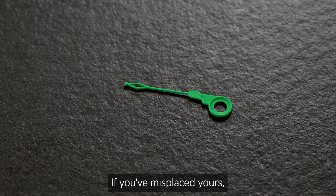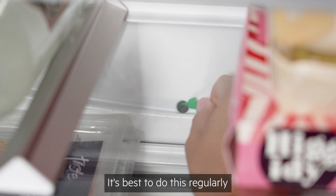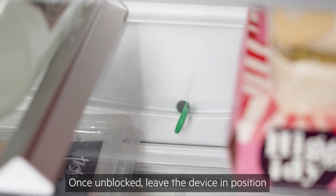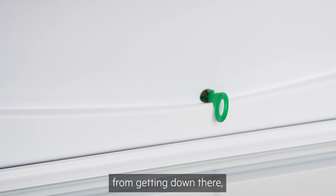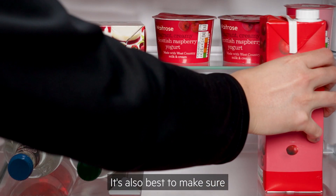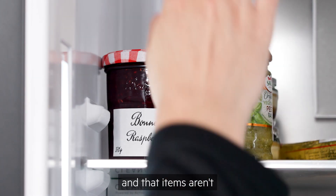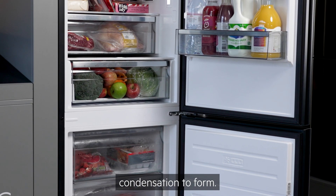If you've misplaced yours, they are available to buy on the AEG website. It's best to do this regularly to prevent future problems. Once unblocked, leave the device in position as this will stop food from getting down there but will still allow the water to drain away. It's also best to make sure that the fridge is not overfull and that items aren't pressed against the back or sides, as this will cause more condensation to form.